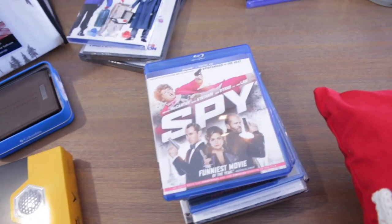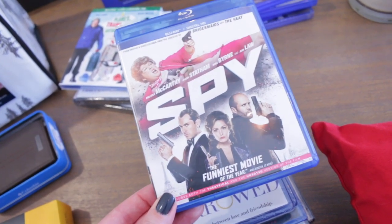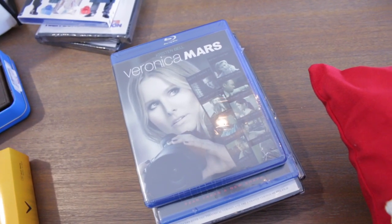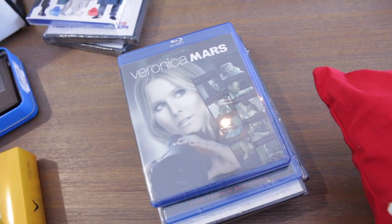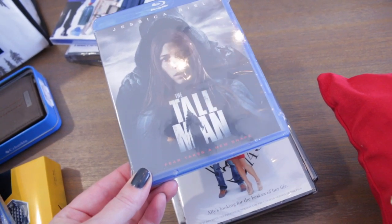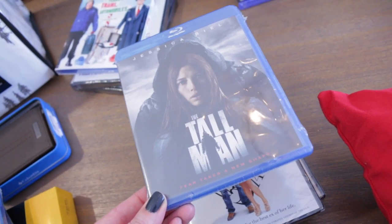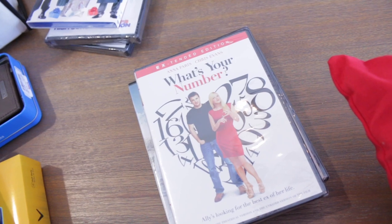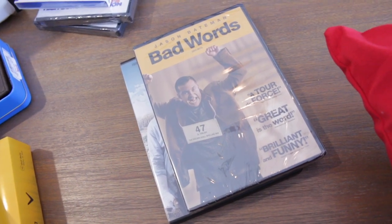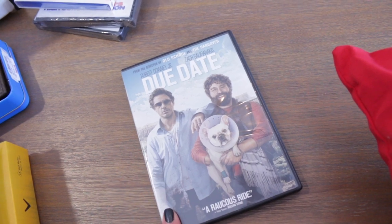From the Dollar Tree we got Spy with Melissa McCarthy — so hilarious. Something Borrowed with Kate Hudson — love this one so much. And then Veronica Mars — I've never seen it, but I figured I'd grab it for a dollar, and if I don't like it I'll just give it away. The Tall Man with Jessica Biel — I watched this on Netflix a couple of years ago. What's Your Number with Anna Faris. Bad Words with Jason Bateman — Bill and I love this one, we always laugh so hard; we both love Jason Bateman. And lastly we picked up Due Date, which I've never watched before, so I'm kind of excited.